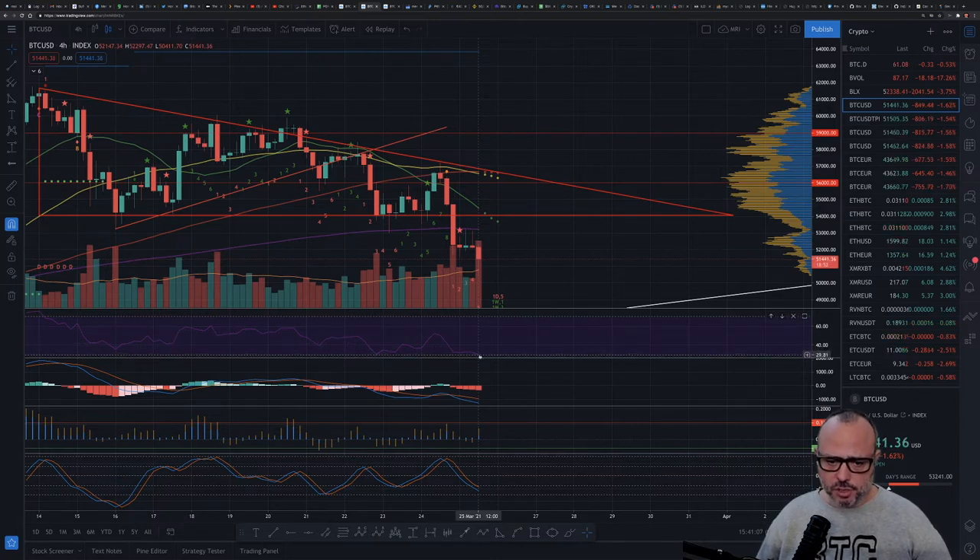The RSI on the four-hour is reaching a very low point, so I believe we are close to forming a bottom here. With some reservation, I will say that probably we won't see a lot more downside, however there is still some room to go down a bit more, so keep that in mind.